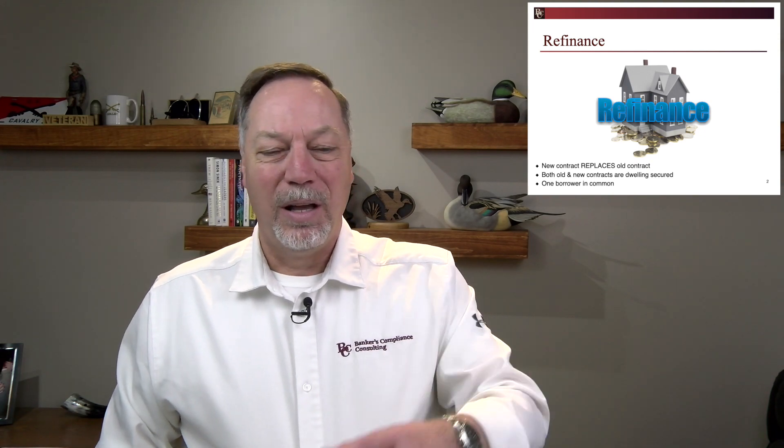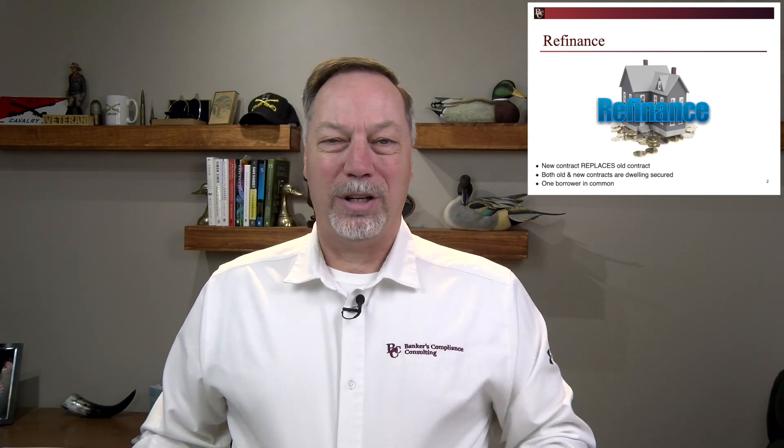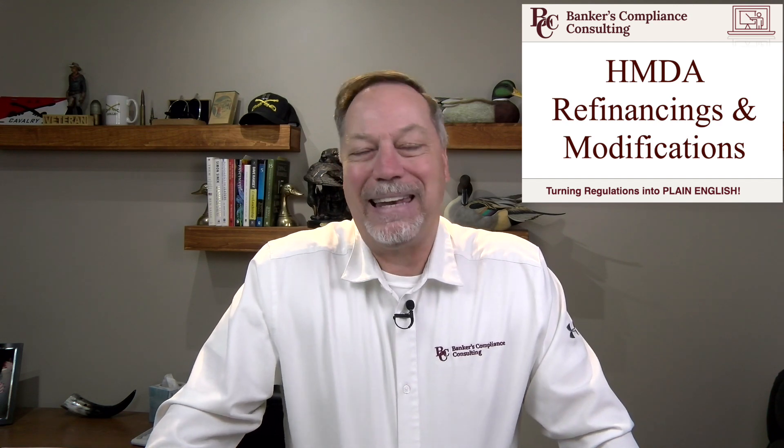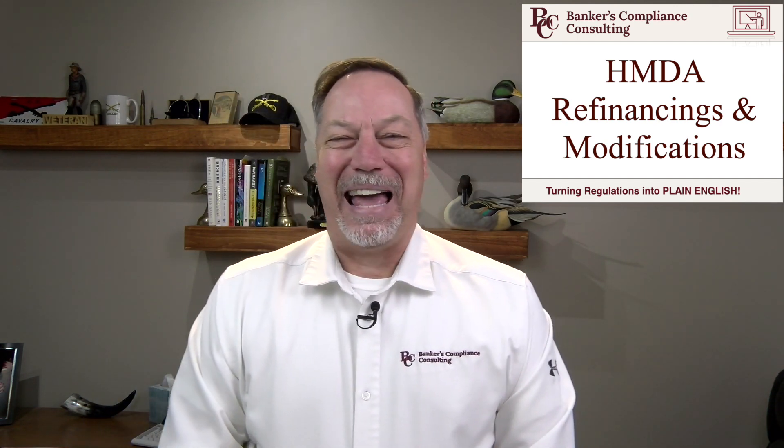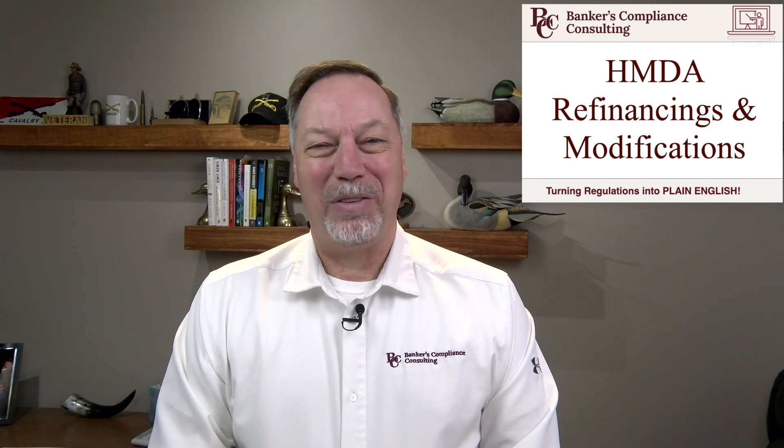So three criteria: the contract is satisfied, replaced, extinguished with a new contract; both the old and the new are secured by a dwelling; and there is one borrower in common. If you can check off all three of those boxes, that is a HMDA refinance. I hope this demystifies that area that could be very confusing. Thanks for watching.